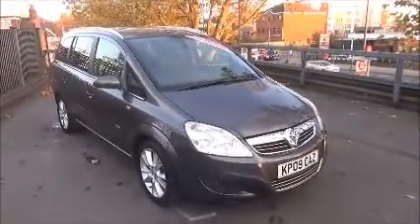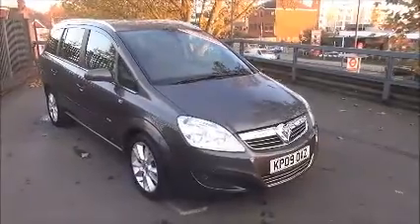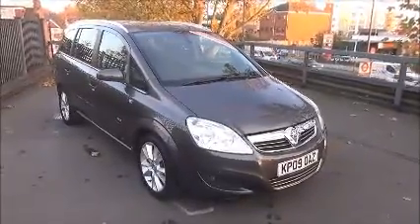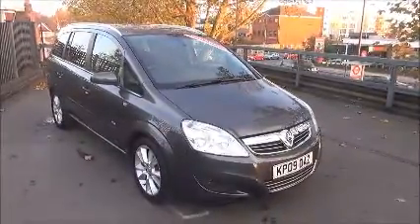Welcome to Now Vauxhall. Here today we have a Vauxhall Zafira Design, 1.9, 5-door, fitted with an automatic transmission and finished in Asteroid Grey. This car was registered in May 2009 and as you can see it's on a 09 plate.